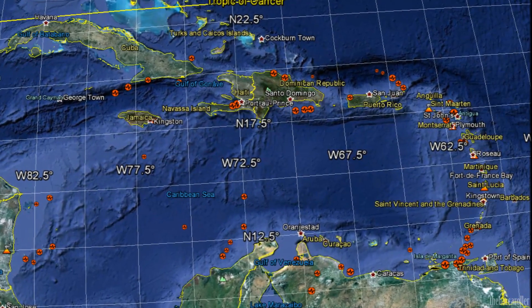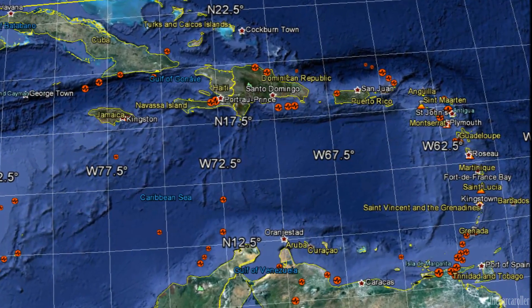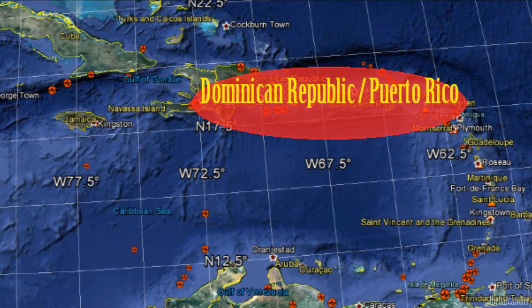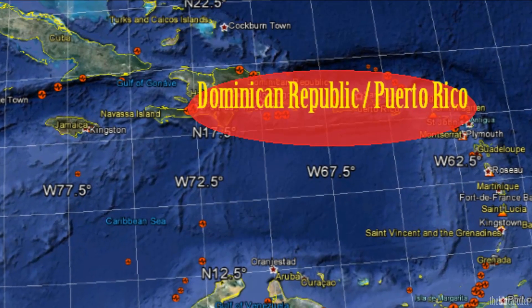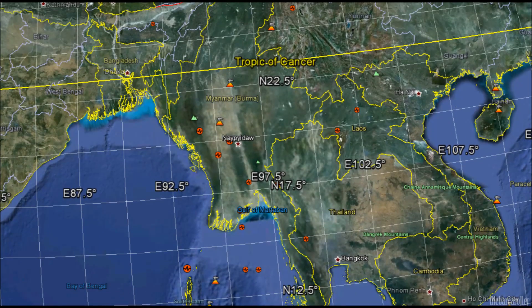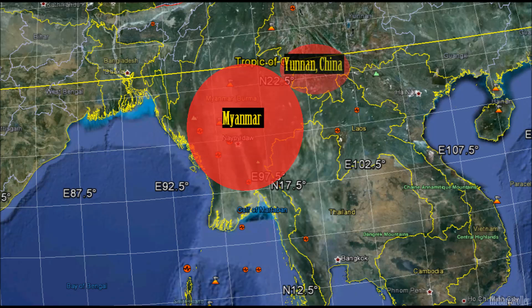My second area of concern for a possible 7.8 magnitude earthquake is just east of Central America, specifically the regions of Dominican Republic or Puerto Rico. The final area of concern for the timeframe of April 27 to 30 will be for the regions of Myanmar or Yunnan China.